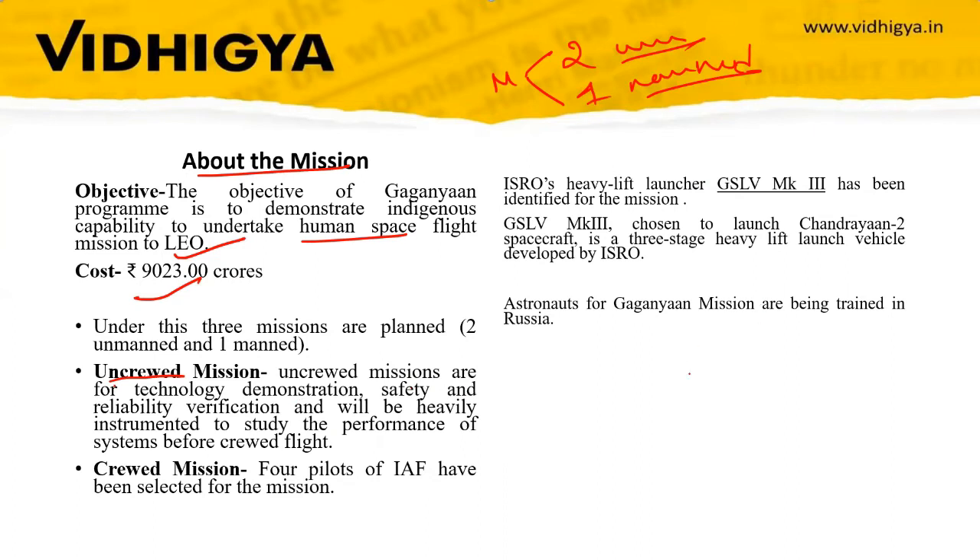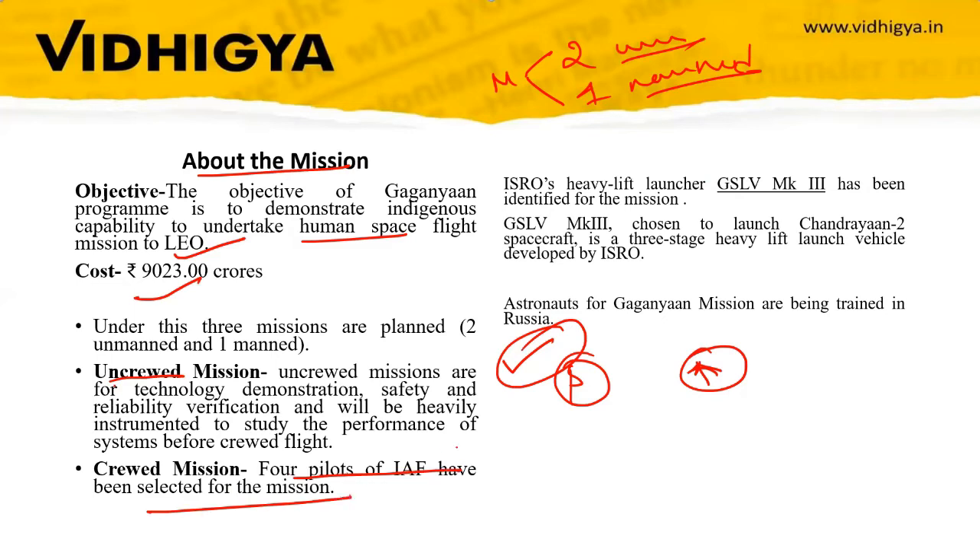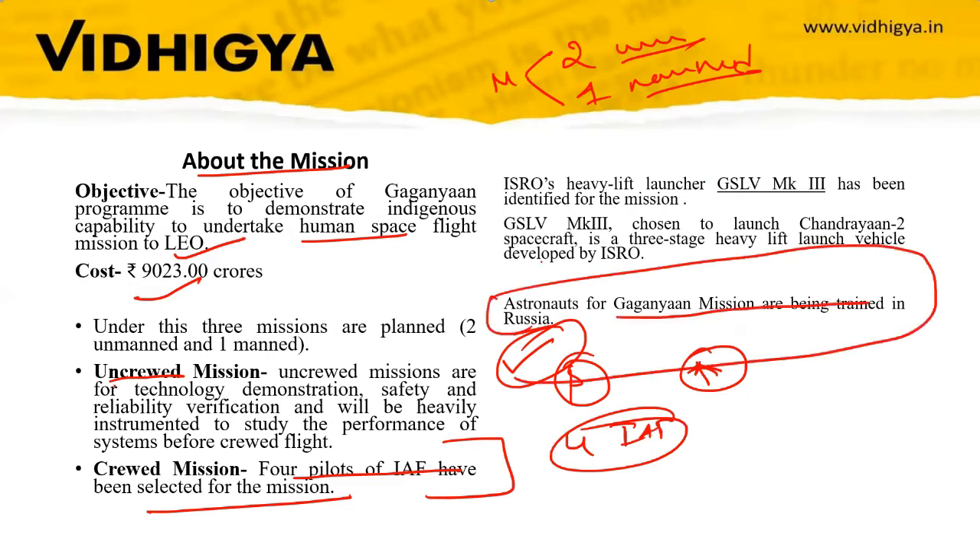Before the final manned mission, two uncrewed missions will be conducted to verify the technology, ensure safety of the flight and data, and identify what changes can be made. Four pilots of the Indian Air Force (IAF) have been selected for the crewed mission, and they are being trained in Russia.